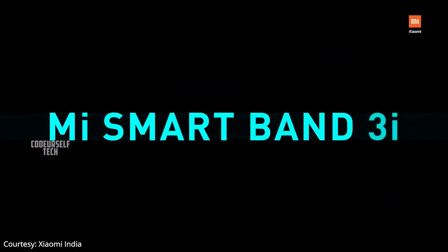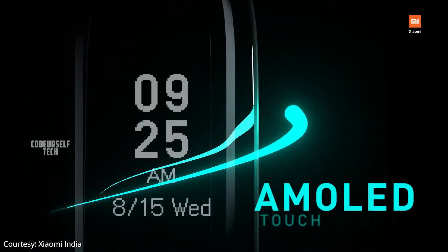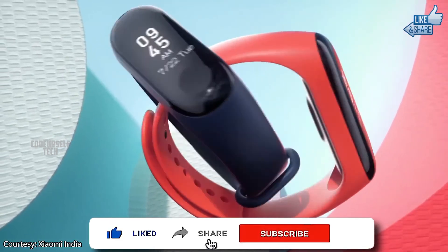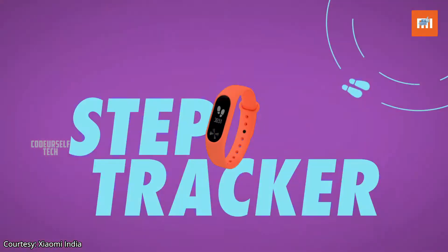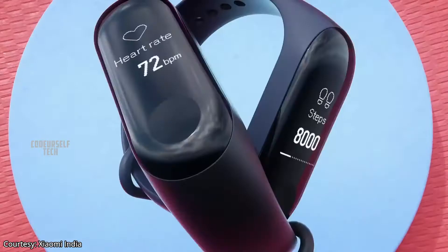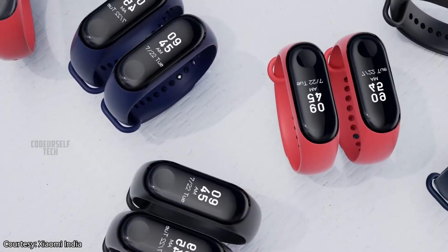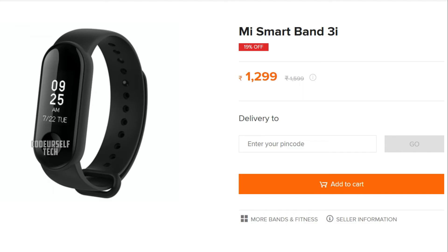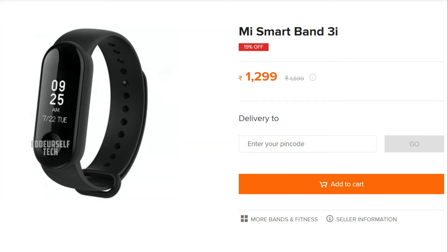Xiaomi has launched the Mi Band 3i in India. The Mi Band 3i comes with a 0.78 inch AMOLED monochrome display with a capacitive touch panel for control, and a 3-axis accelerometer for physical activity tracking. Xiaomi claims you can charge the Mi Band 3i from 0 to 100% in just 2.5 hours and get 20 days of battery life on a single charge. The Mi Band 3i comes with a price tag of 1299 Indian rupees.